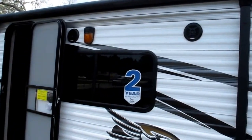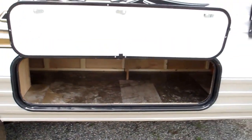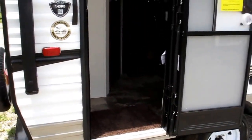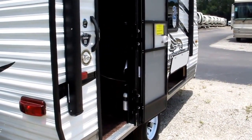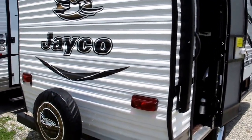You've got a power awning, outside marine grade speakers, and some outside storage. This is the number one best-selling camper on the market, the Jayco J-Flight. It's been that way over the last 10 years and Jayco's not stopping — they're going for number 11.